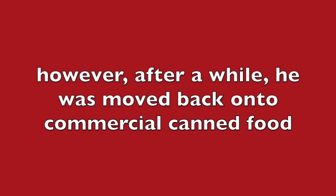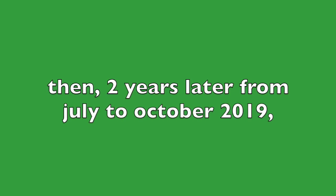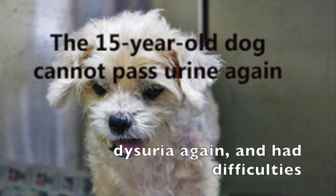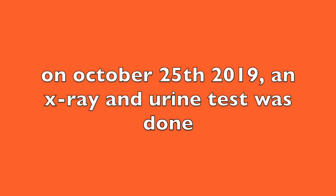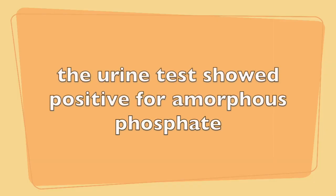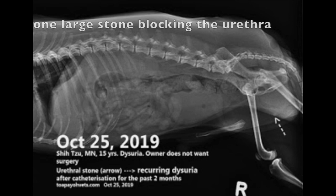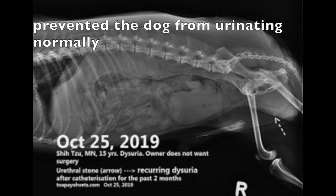However, after a while, he was moved back onto commercial canned food. Then, two years later, from July to October of 2019, the dog faced a similar issue of dysuria again and had difficulties in urinating. On October 25, 2019, an x-ray and urine test was done. The urine test showed positive for amorphous phosphate, which indicates the possible presence of stones in the bladder. The x-ray also showed the presence of one large stone blocking the urethra, which prevented the dog from urinating normally.